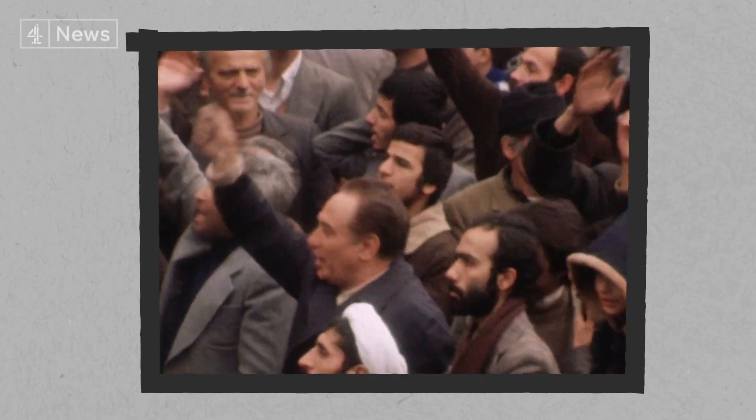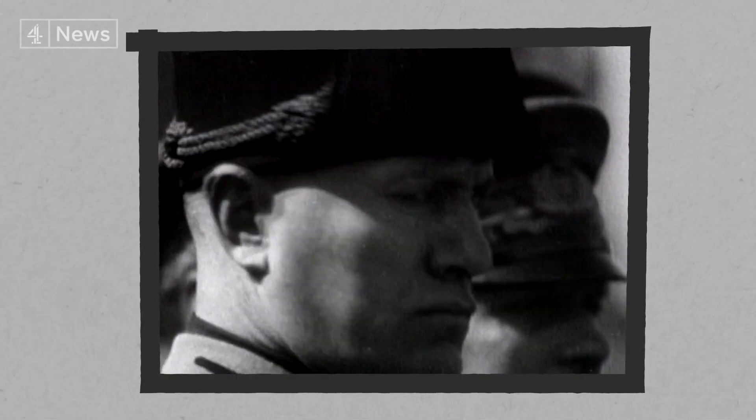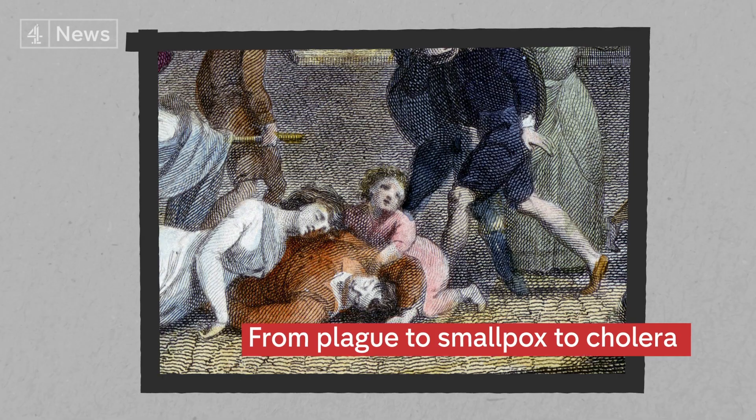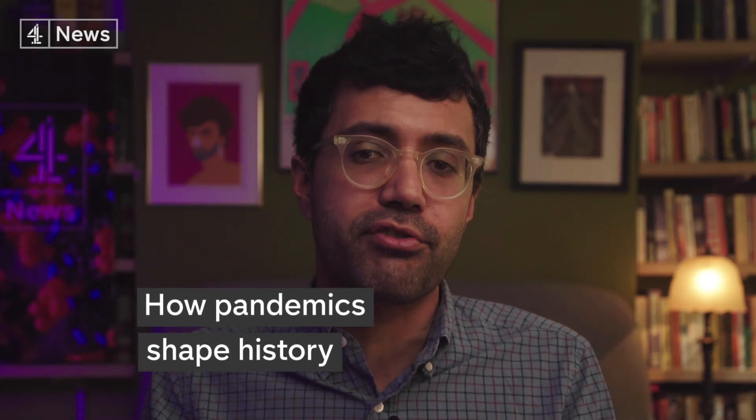We're used to thinking history is guided by people — those who change governments through elections, movements or revolutions, or those notable historical figures: presidents, monarchs, dictators. But what about the role of pandemics in our history? From plague to smallpox and cholera, COVID-19 is the latest in a long line of diseases to alter our lives. In this video, we're going to look at how pandemics have shaped history and whether we can learn anything from them in today's world.